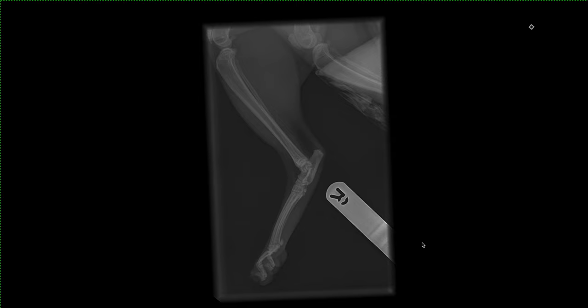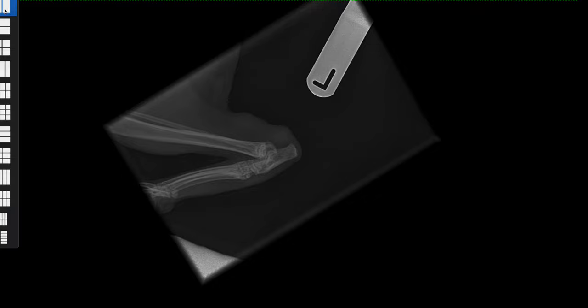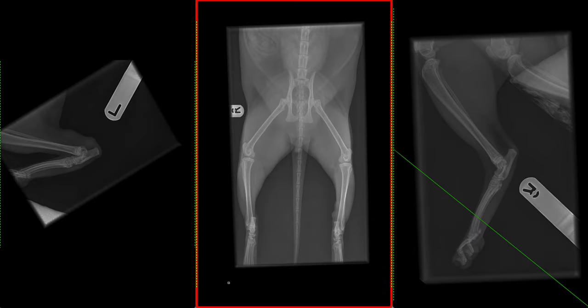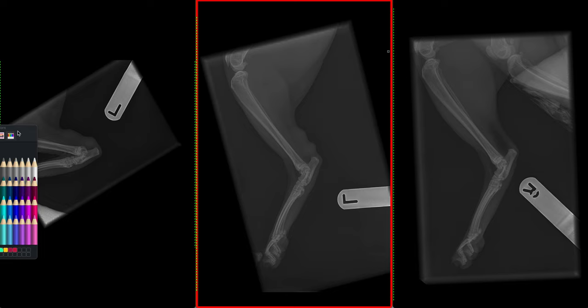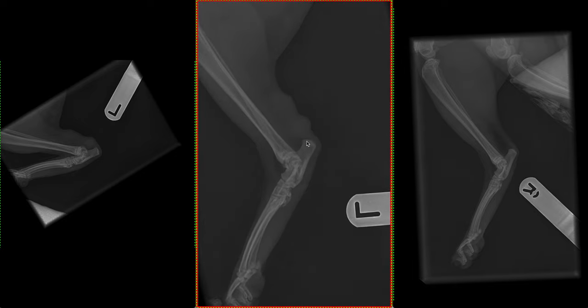This is the right pelvic limb and now we're going through the left. There is marked soft tissue swelling along the region of the calcanean tendon, which is also known as the Achilles tendon, and this obscures the calcaneal bursa. There is no evidence of bony changes along the calcanean tuber or changes along the tarsus, as well as in the initial view of the pelvis and stifles. We did not observe any changes.